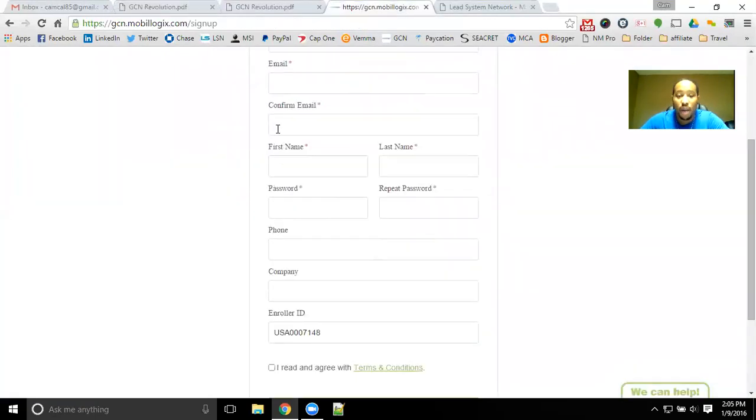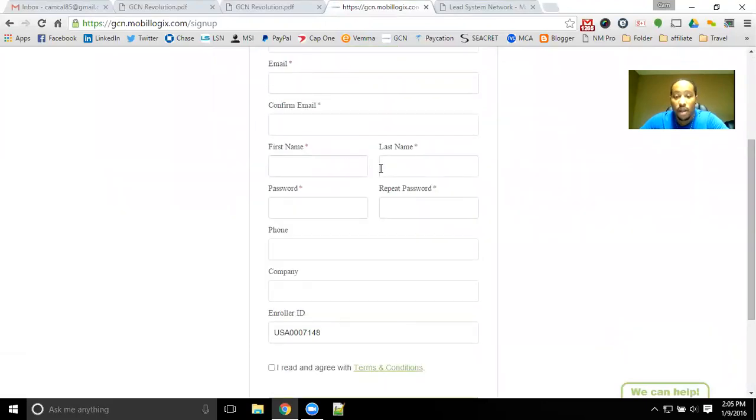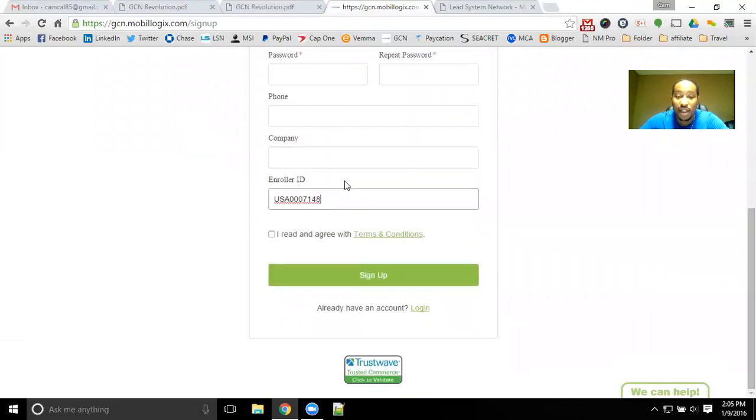Definitely fill out your information on this page — you will get directed to the signup page, and it will look just like this. What you will need to do is enter your username, email address, name, create a password, put in your phone number, and you will need my enroller ID. This is key — you will need this enroller ID to make sure that it is tagged to you and that you are on the correct team. It is USA0007148. Once you enter your information on this page, it will send you an email with that as well, so you can copy and paste it in there. Or you can leave this video up and running so you have that user ID to enter.